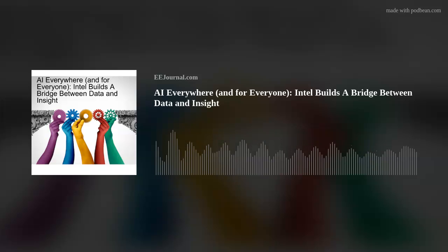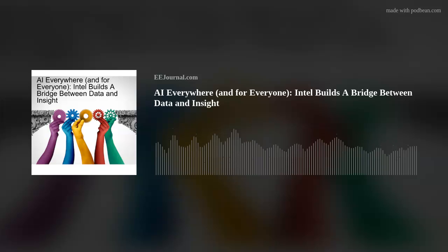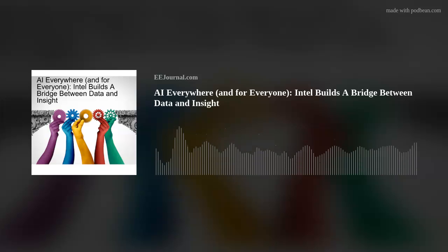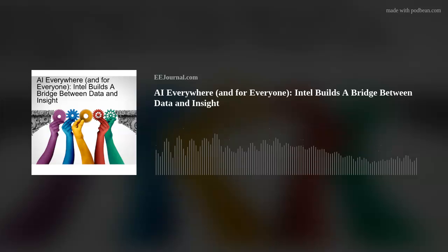Have you listened to my 500th episode yet? I was super happy to have David Mayman from Mayman Aerospace on my show for that momentous occasion. If you haven't checked it out yet, you can click the link below the player on this week's Fish Frying page on eejournal.com, or head over to youtube.com/eejournal.